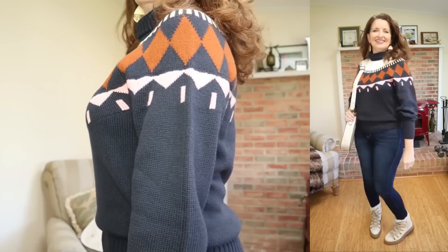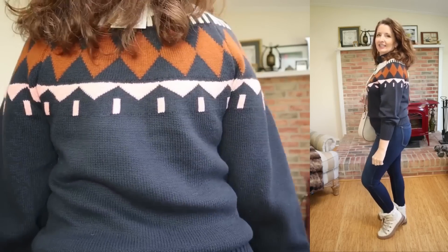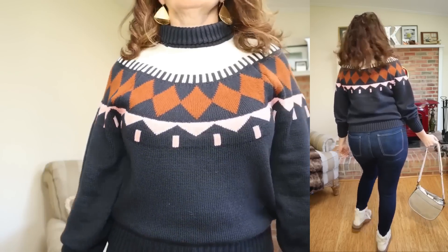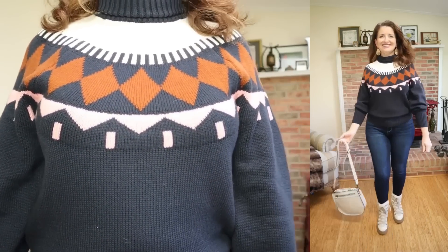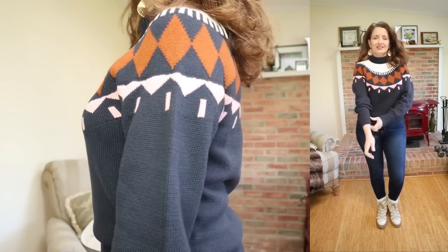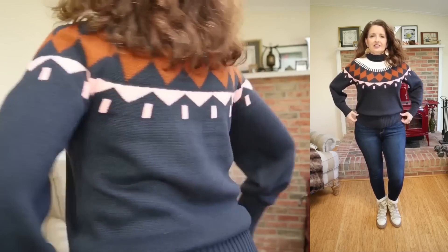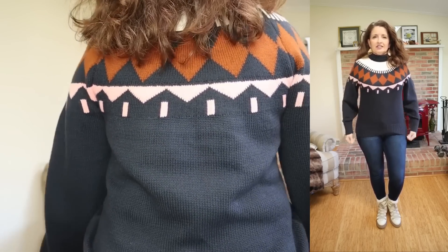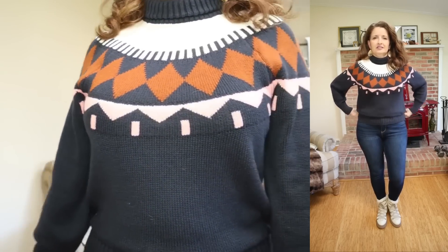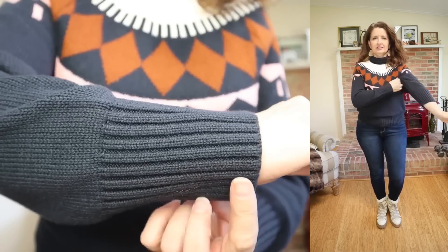Speaking of that Free Assembly Fair Isle sweater, when I bought it, it was $35, and at that time, I said that it was worth every penny, and I still feel that way. It is so well made. It has some substance to it. It is rich in cotton. I've washed and worn mine several times, and it is holding up very well. That very sweater is now on clearance for $21, so if you live in a colder climate, you might want to pick it up while it's on clearance, and they do still have most sizes.